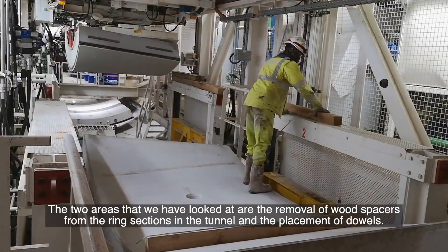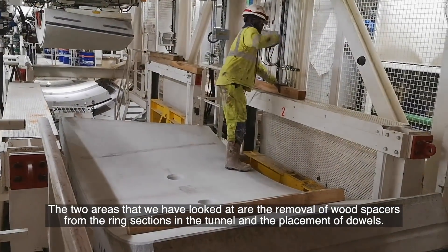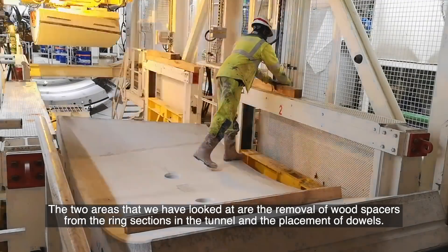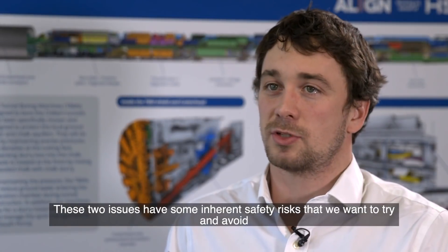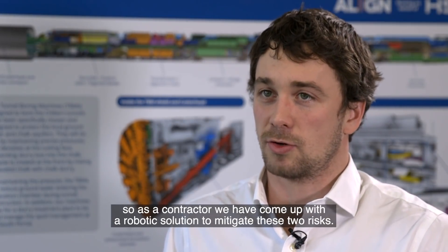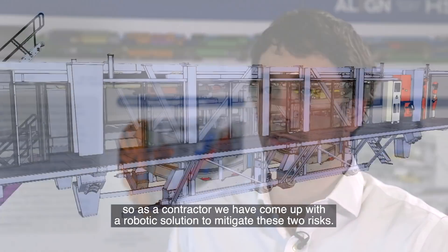The two areas we have looked at are the removal of wood spacers from the ring sections in the tunnel and the placement of dowels. These two issues have some inherent safety risks that we want to try and avoid, so as a contractor we've come up with a robotic solution to mitigate these two risks.